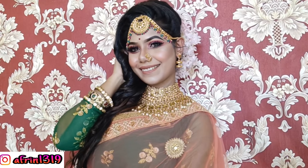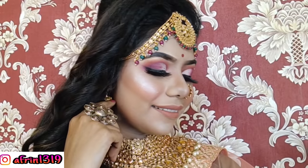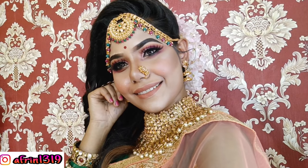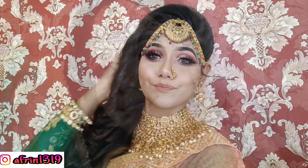Hello guys, welcome back to my channel. I am Afrin, and today I am doing this amazing beautiful makeup look. This look was created by Abhijit, who is a very sweet, cute child — so small — and this is such a beautiful makeup look you can see. This whole tutorial look, I will share with you today. So guys, let's get started.